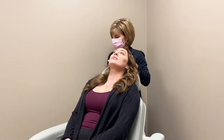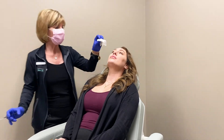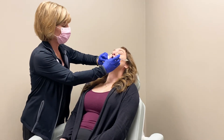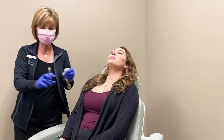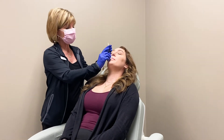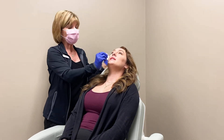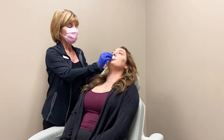We have done her top lip and we're just going to wipe her off a little bit here. On a scale of one to ten, Heather, how bad is the pain? It doesn't hurt — it doesn't really hurt. That's good to know because people are always concerned about how bad the pain is. It's a small pinch, just a pinch.